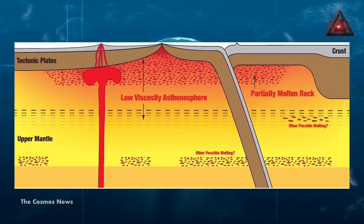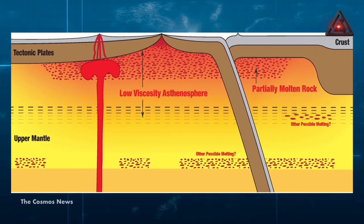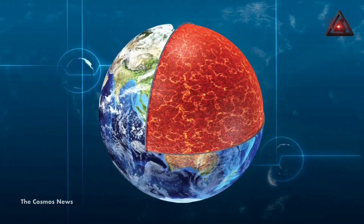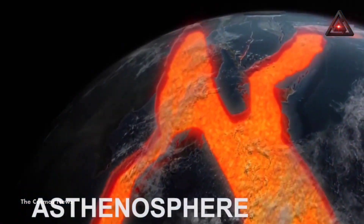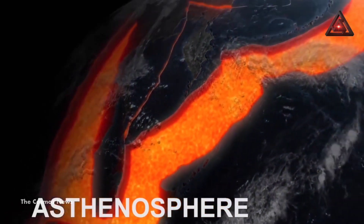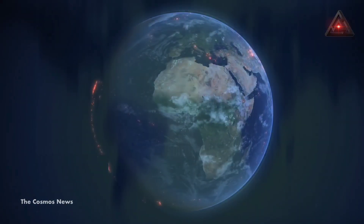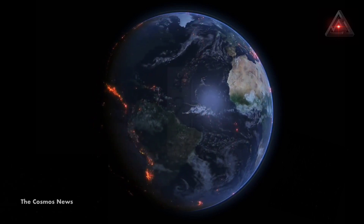Although some previous studies have also reported signs of melt, this is the first time scientists have confirmed the existence of this new layer beneath the Earth's crust. Lead researcher Hua found melt as an anomaly in the asthenosphere. He and his team were studying seismic images of the asthenosphere and discovered a unique molten region whose seismic readings were not at all related to tectonic plate movement. They observed the same anomaly on a global scale and called this molten region melt.